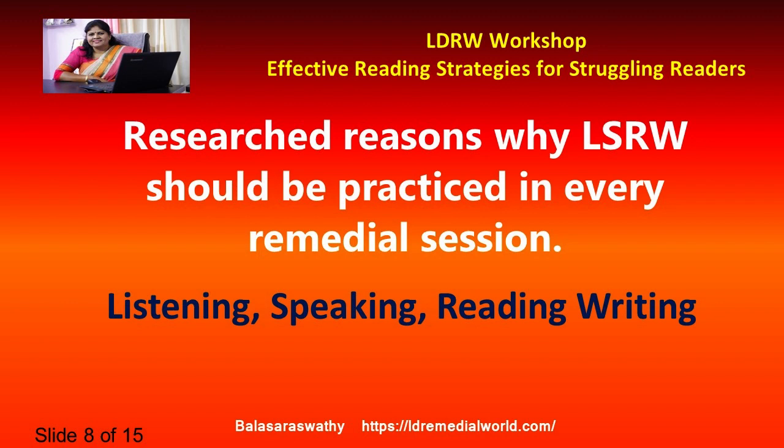Writing for a child is simply copying an image. Alphabets A to Z are just images to them, like drawing. Once they are familiar with letter and sound, copying an image isn't difficult. My research says that if you spend less time on writing and start it later, they learn it much faster. To conclude: if you are a remedial teacher, tuition teacher, or tutor, focus more on listening, speaking, and reading — their writing will automatically improve.